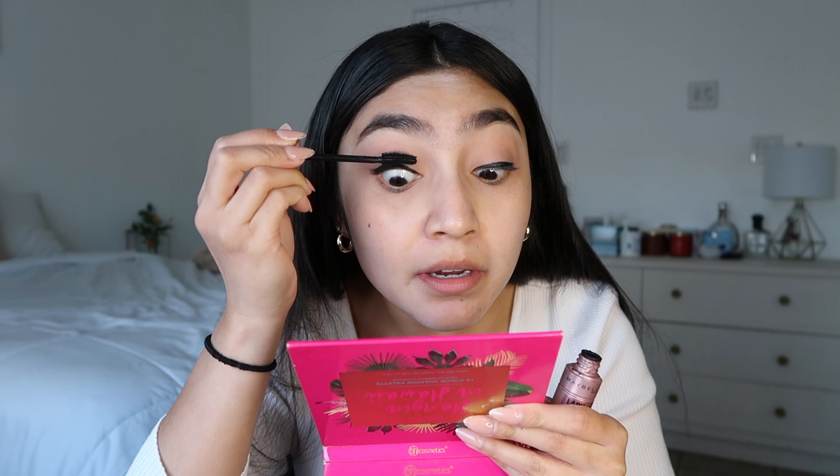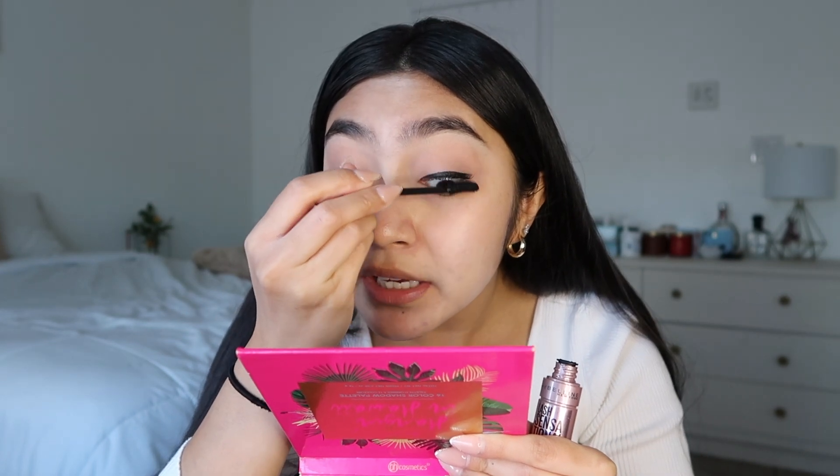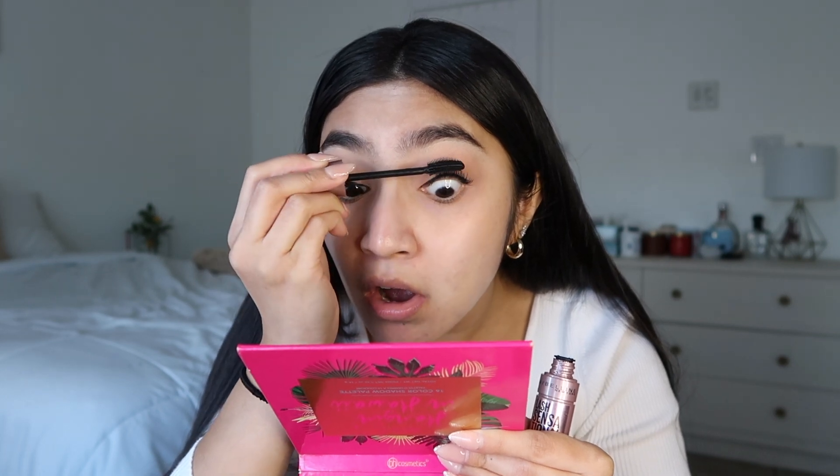So now I'm going in with mascara — just the Maybelline Lash Sensational. Oh my gosh, I forgot to tell y'all — while I was concealing my eyebrows off camera, I got a call from this new job that I'm about to start and I'm so excited! Right now we're just figuring out when my start date is, but I'm so excited to be going into this new year at a really awesome company. I'm gonna get another call soon actually, so I'm not in a rush — but kind of in a rush.